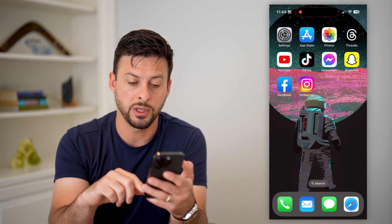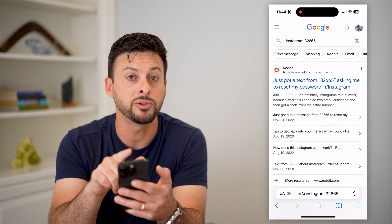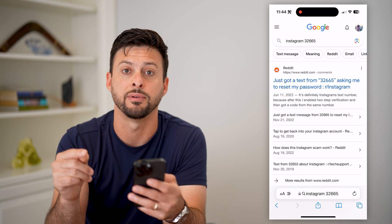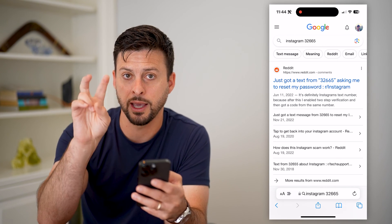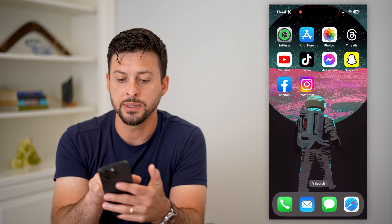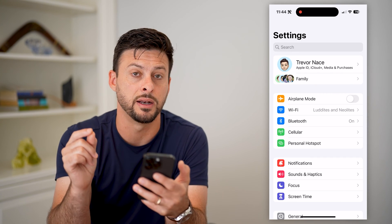Another thing we'll do is hop into the Settings. But first, I want to make you aware that most of the time Instagram texts from the number 32665. That's the phone number they text your security code from. So we're going to hop into Settings and make sure you haven't blocked that number.